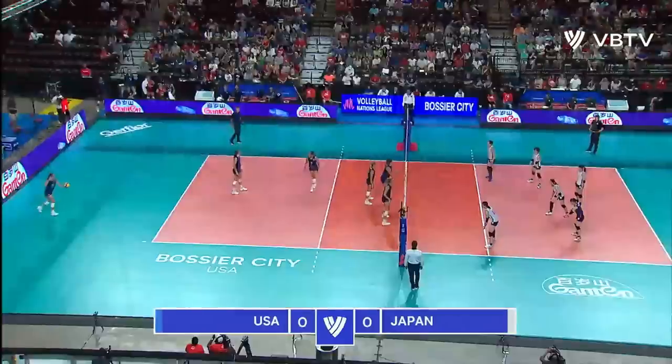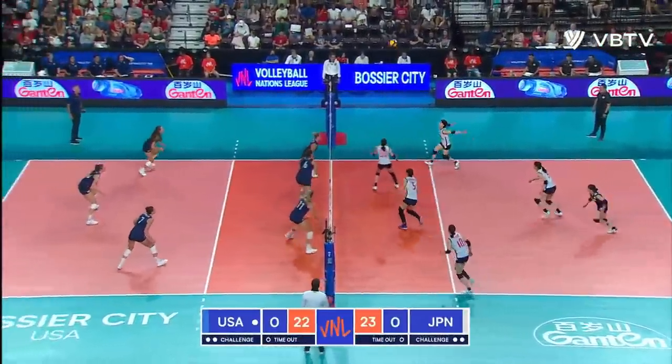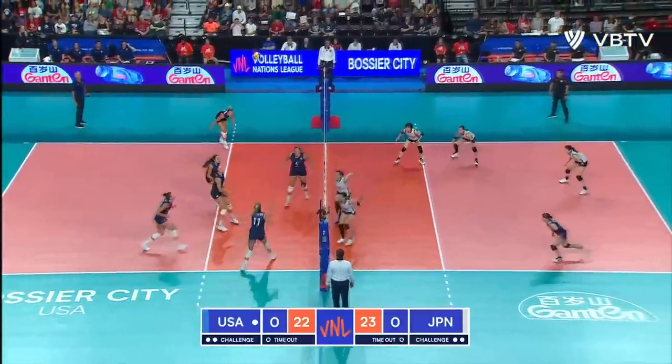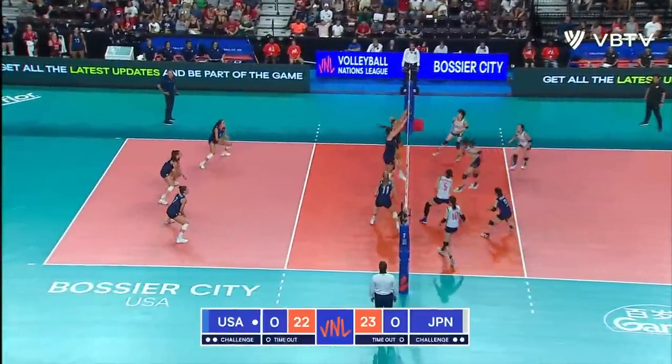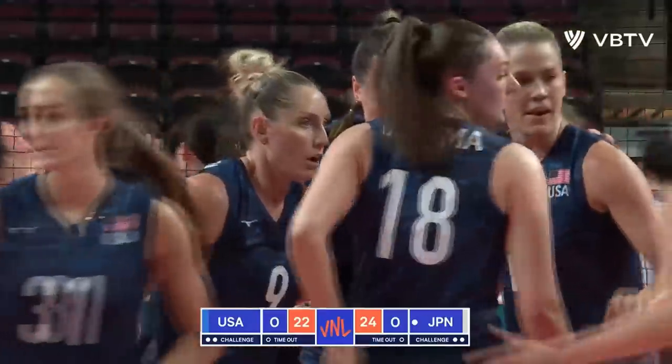22 serving 23, USA still down by one. Diving dig — here comes a chance. Great set, Drew tips it over. And Koga gets it through the block and down in transition.